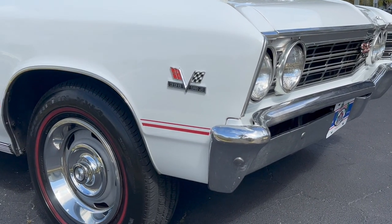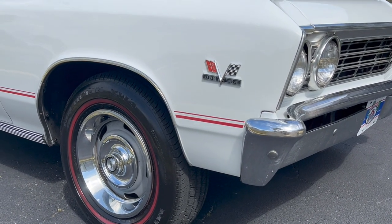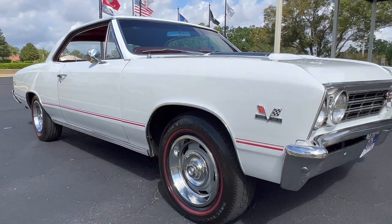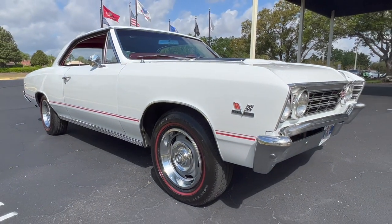Now it's back to the way it's supposed to be — white with the red pinstripes on the side. It's a gorgeous example of what Chevrolet was building back then if you knew how to order a car.